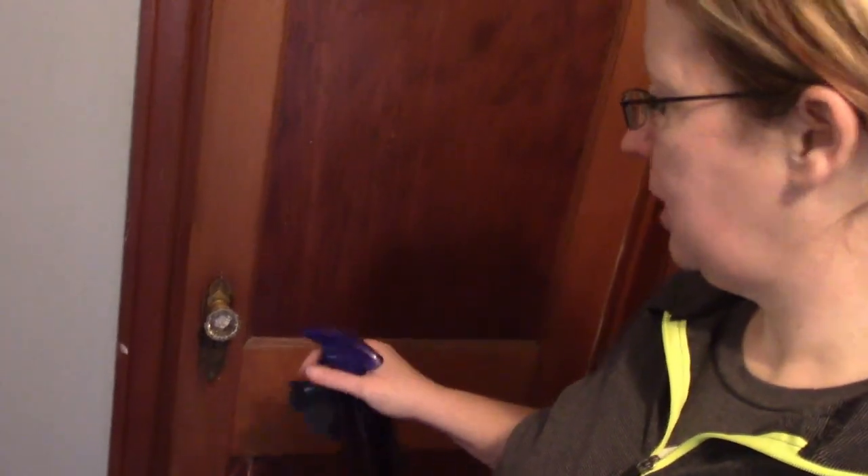Number seven is one you may not have thought of either — doorknobs. We touch these all the time, so just think about how many germs are on an average doorknob. I'm going to go through and clean as many as I can think of.